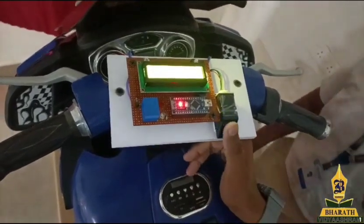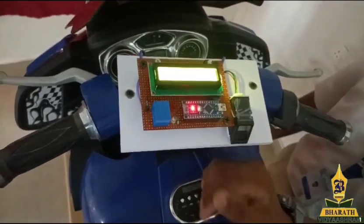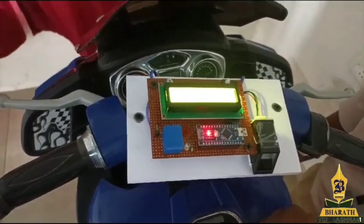If the fingerprint of the authorized user is verified and the license is approved, the ignition system will be turned on.